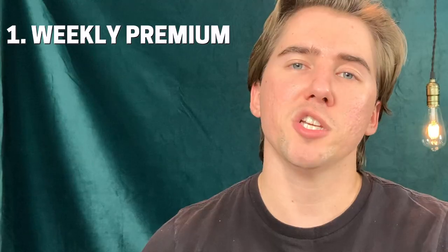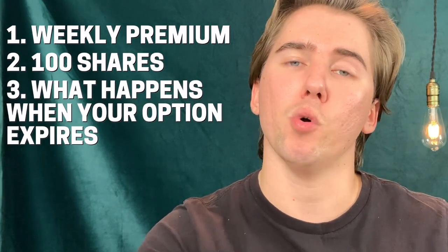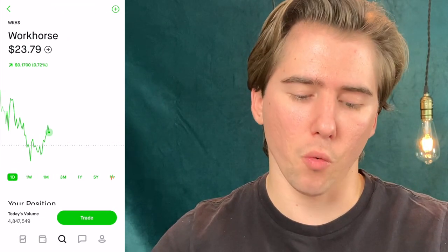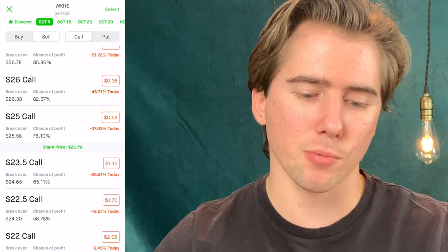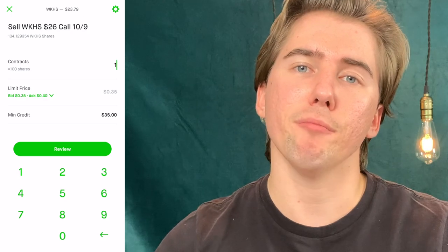That covers all the fundamentals behind selling a covered call — how you can collect weekly premium, how you need to own 100 shares, and what happens when the option expires. Let's get into an actual example. I'm choosing to sell covered call options on Workhorse, so if we go to trade options and select the October 9th expiration date, I'm going to sell a $26 call option.